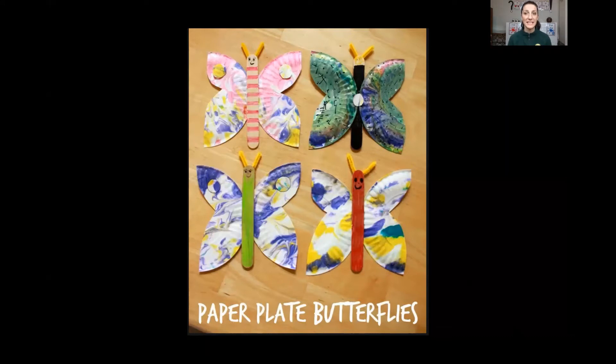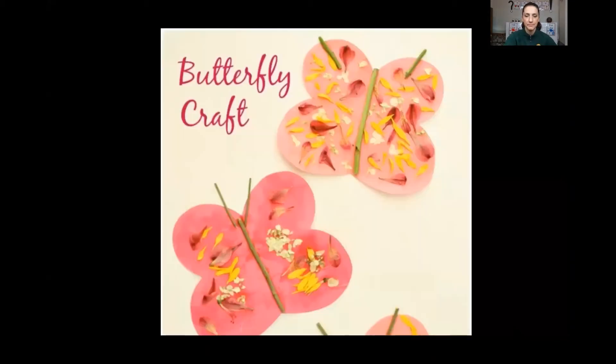Here is our first project — these are just ideas. This person used paper plates, cut them up to be the wings, painted them, and used Popsicle sticks, googly eyes, and pipe cleaners for antennae. The second one shows somebody who painted paper to make wings and used flower petals and stems to decorate the butterfly. If you do this, just use things you find on the ground outside — don't pick any live flowers.